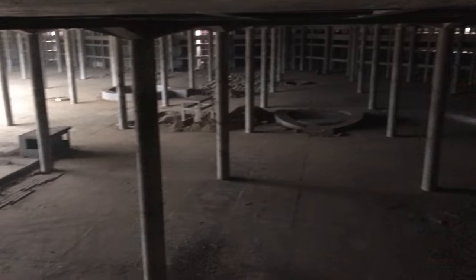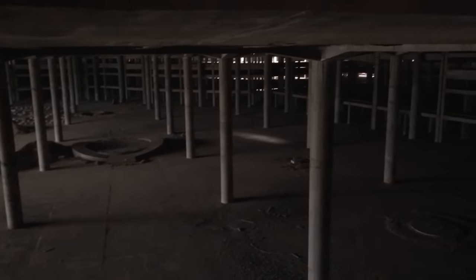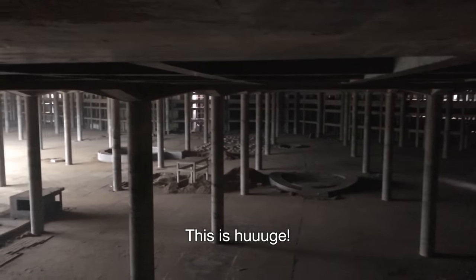Walking through the parking garage to an open area. This is massive. It's like a hockey arena. Wow. This is huge.